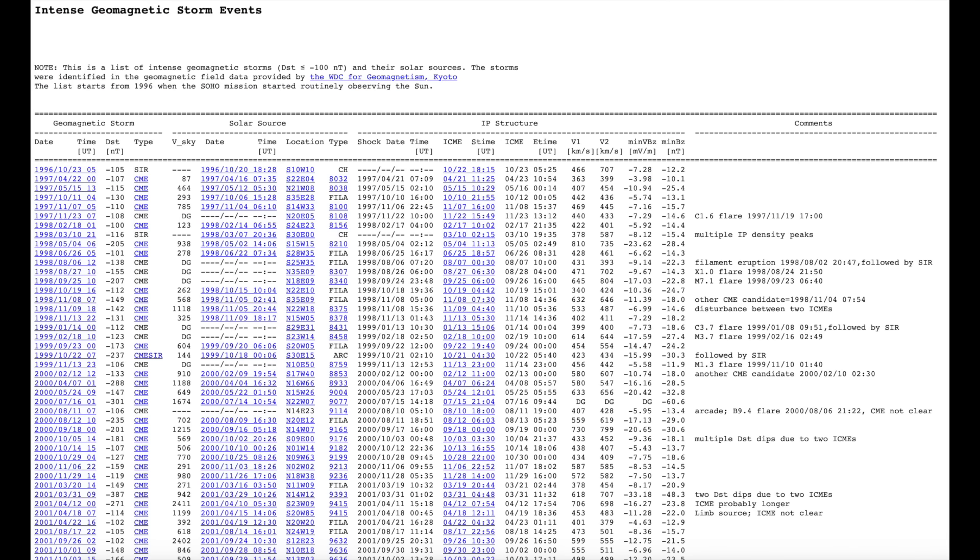We also have a new geomagnetic storm database by NASA. Both of these new databases are about to flood the journals with new analyses. I'm hoping for some clear-cut ties of these data with weather and seismic activity, especially since the vast majority of those scientists have only been using solar irradiance for the last 30 years.